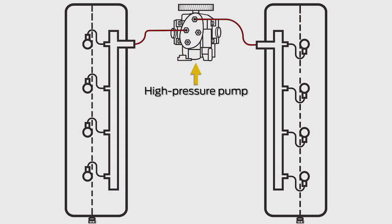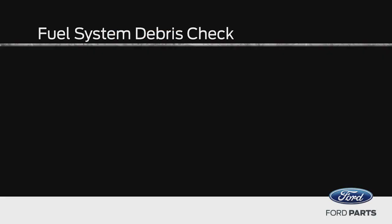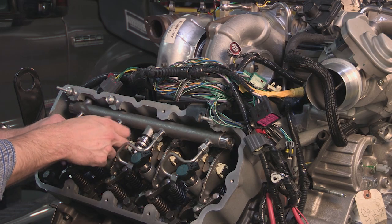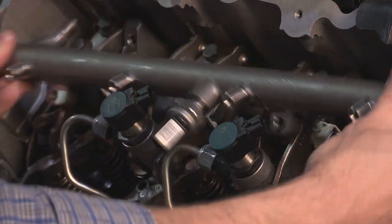In this test, fuel flows from the high-pressure pump, pushing debris out of the fuel rails for inspection. You need a minimum of 100 psi fuel rail pressure, or FRP, while cranking, with a good base fuel pressure of 3 to 8 psi to perform the test. If you don't, you'll have to remove the high-pressure fuel rails and flush them with clean diesel to get a sample.